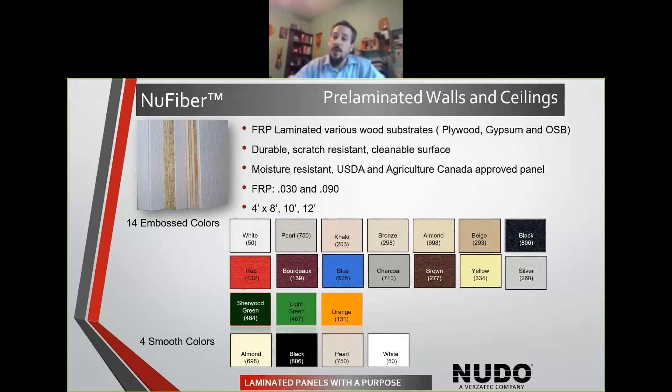With these panels, we offer them in 4-foot widths, and we offer standard 8-foot, 10-foot, and 12-foot lengths. We have a full range of colors across the board with both the embossed texture or the smooth options.